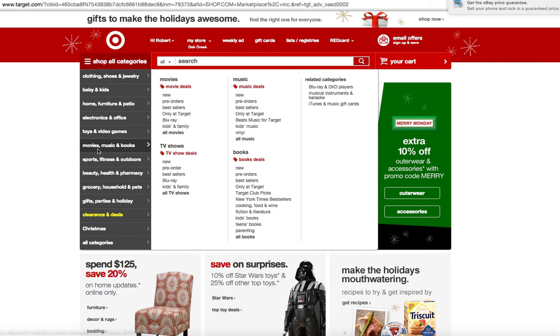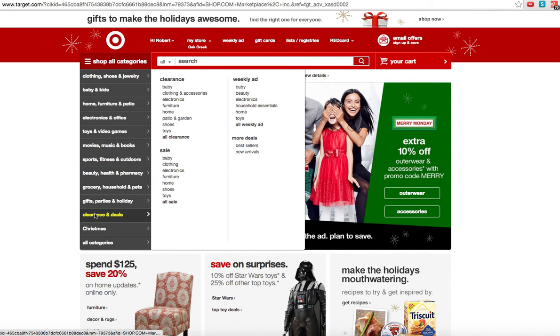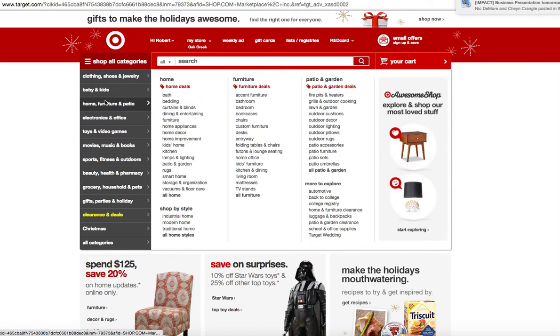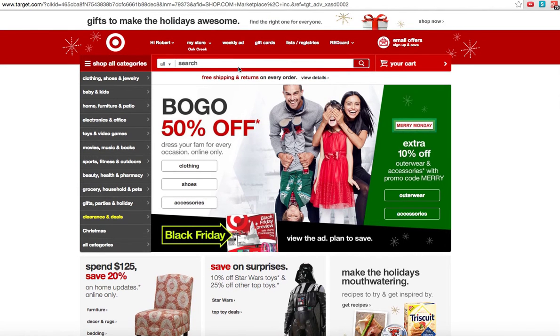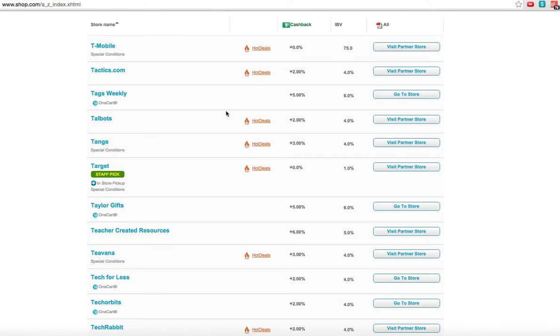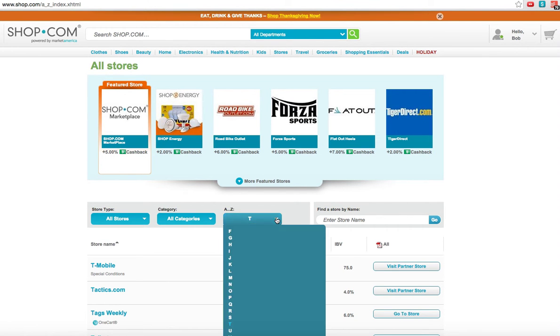Target offers excellent deals on free shipping and pre-holiday things they've got going on right now — all sorts of different sales. If you like Target, it is a great place to be. It's easy to get back: just X out of here, and it takes us back to our choices of what we want to do or where we want to go. Go back to all stores.